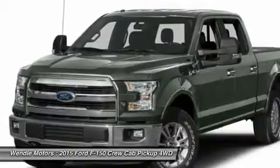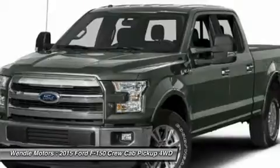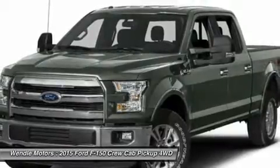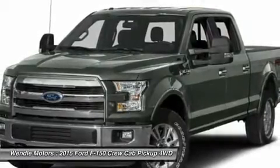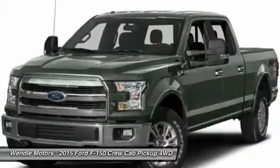Buy with confidence knowing that Ford sales has been exceeding customer expectations for many years and will always provide customers with a great value. Save $2,250 — $2,250 retail customer cash.